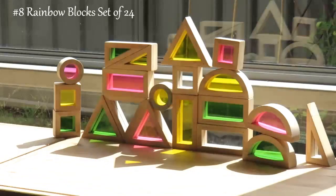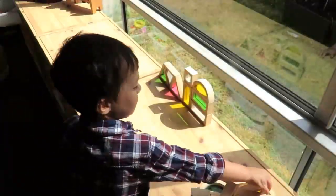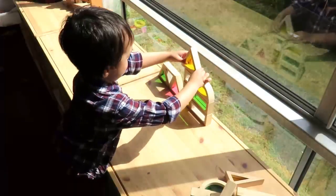Our son really enjoys playing with these rainbow see-through blocks. He uses them to build what he calls colorful cities, and they're also fun to combine with other block sets.